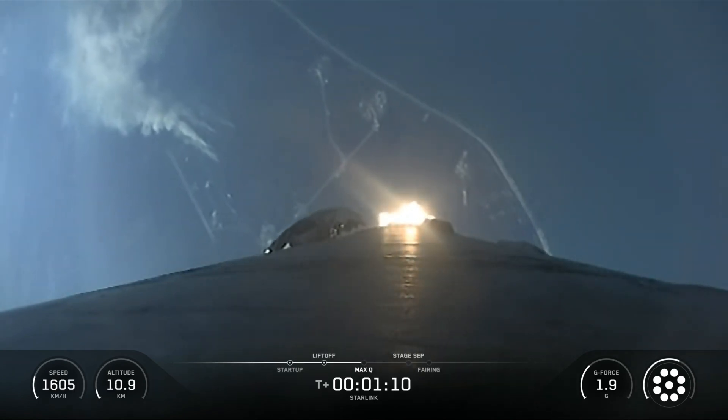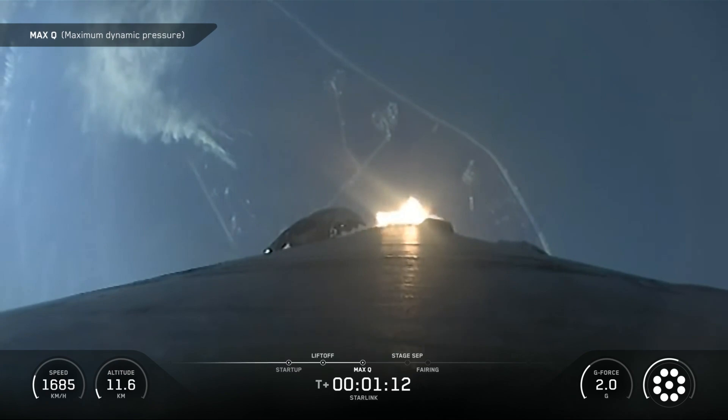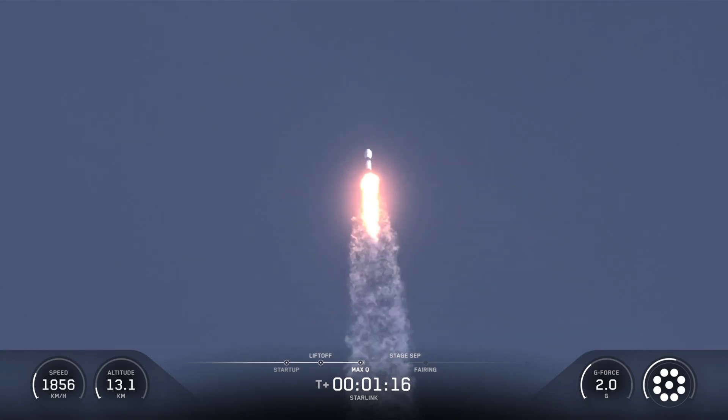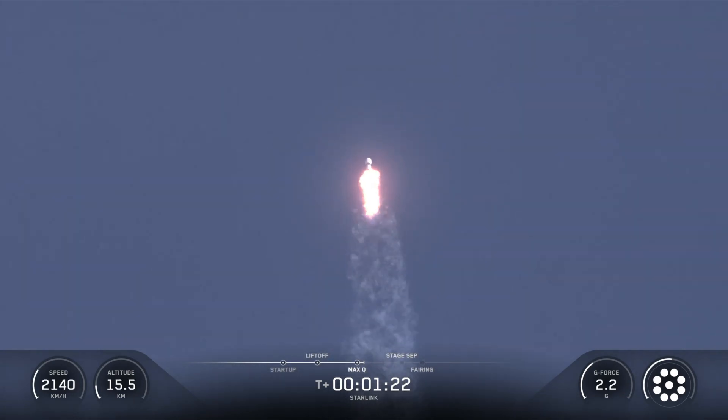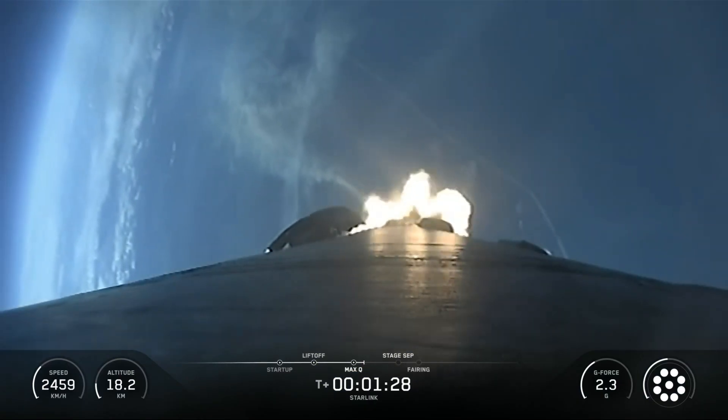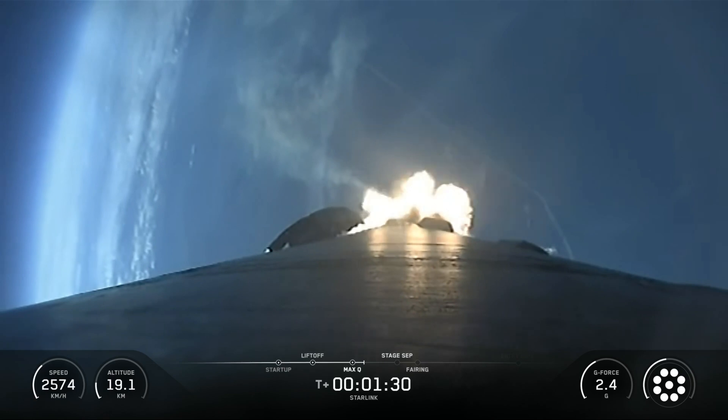SpaceX's Falcon 9 is a reusable two-stage rocket designed and manufactured by SpaceX for the reliable and safe transport of people and payloads into Earth orbit and beyond. Falcon 9 is the world's first orbital-class reusable rocket. Reusability allows SpaceX to refly the most expensive part of the rocket, which in turn drives down the cost of access to space.